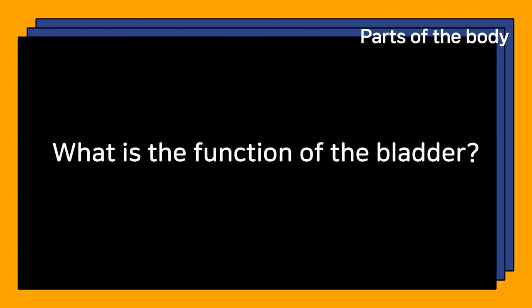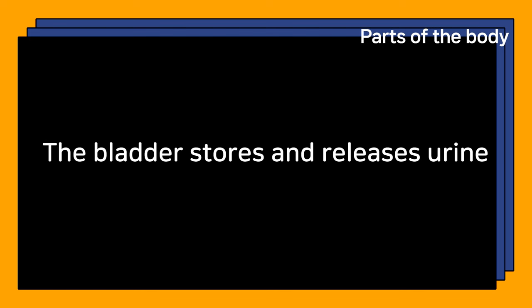What is the function of the bladder? The bladder stores and releases urine.